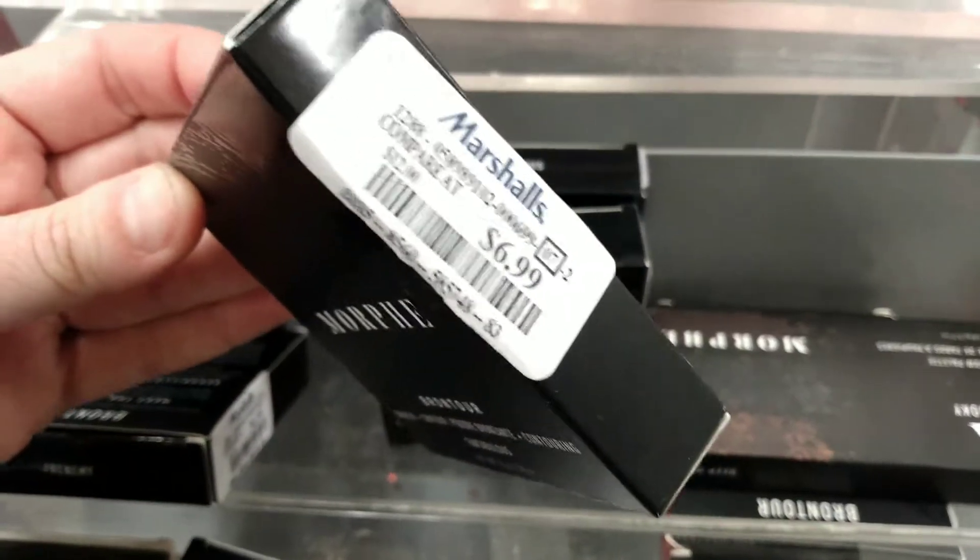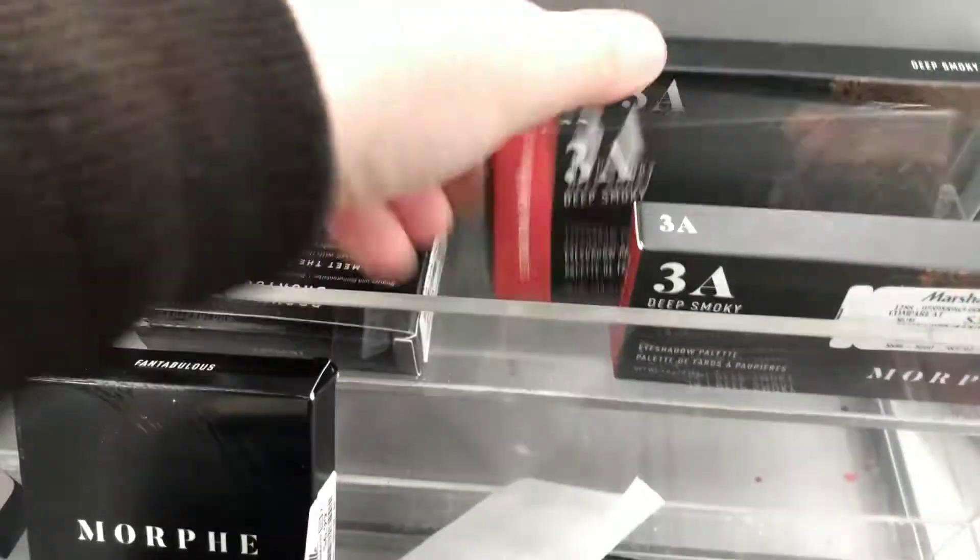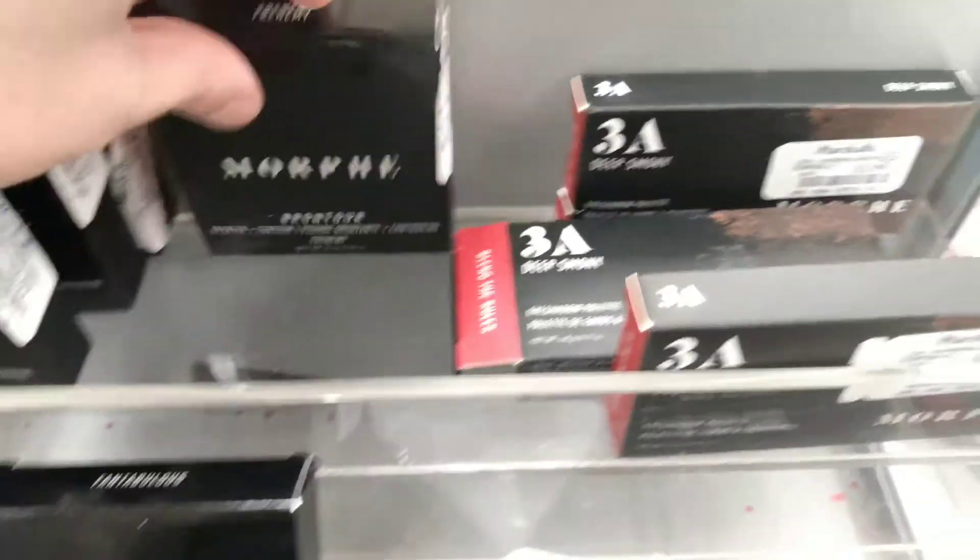I've heard nothing but great reviews about these, so make sure you check online to see what the swatches look like. Do not open the packages — that's so gross.